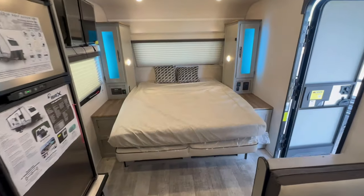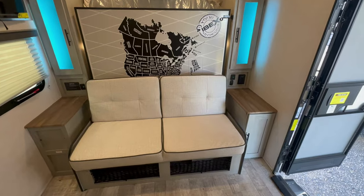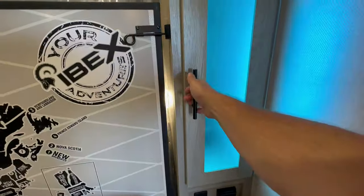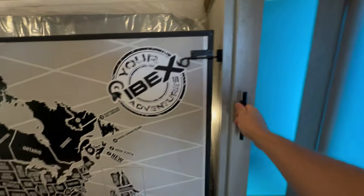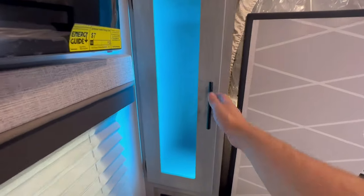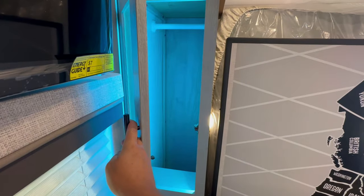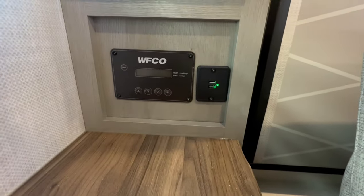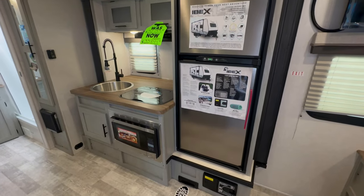This amazing sleek design of the Murphy bed by IBEX still allows for wardrobe closets to be on each side, charging stations, and access to the inverter. And the best part is, even if you keep the bed in the down position, you still have plenty of living room space.